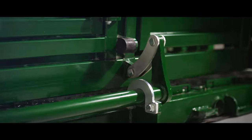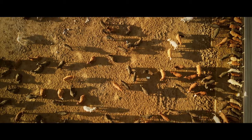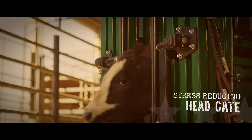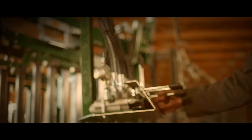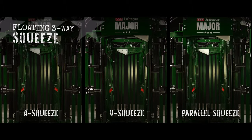Crafted with the highest-grade North American steel and engineered with maximum durability for even the largest feedlots, this true hydraulic chute backed by animal science includes a stress-reducing 3E headgate that lets cattle see light and is made for quieter operation, a floating three-way squeeze and live floor to handle any size and any temperament of livestock.